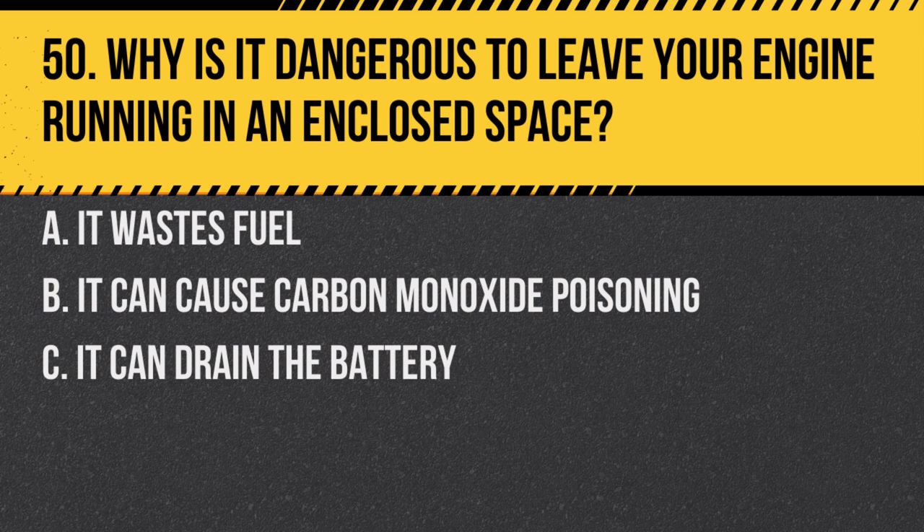Question 50. Why is it dangerous to leave your engine running in an enclosed space? A. It wastes fuel. B. It can cause carbon monoxide poisoning. C. It can drain the battery. Answer: B. It can cause carbon monoxide poisoning. Carbon monoxide is a deadly gas that's odorless and colorless.